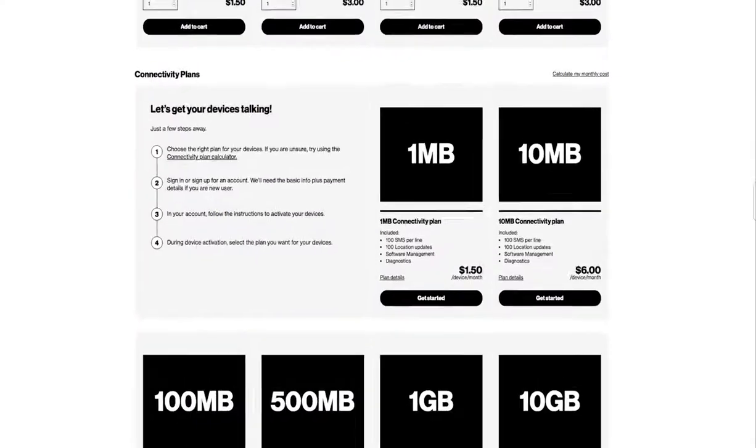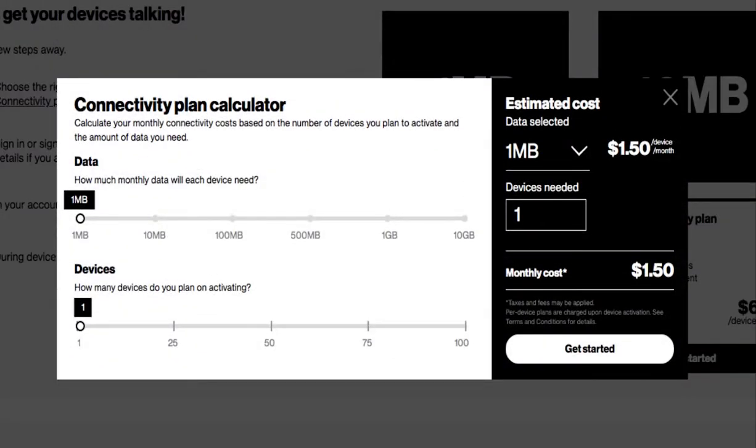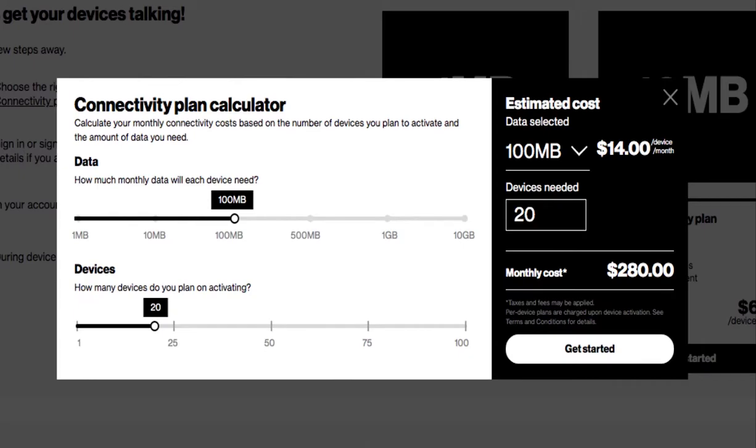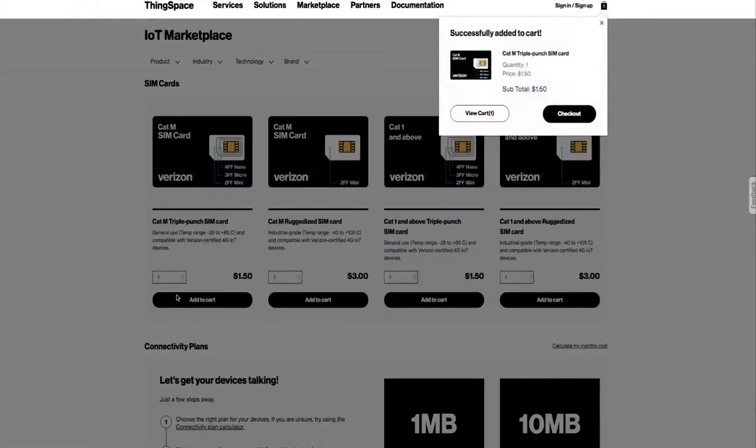Use the plan calculator to calculate your monthly cost. Make your selection by using either the slider on the left or the dropdown list and text box on the right. Then, to make a purchase, choose the item and add it to your cart.